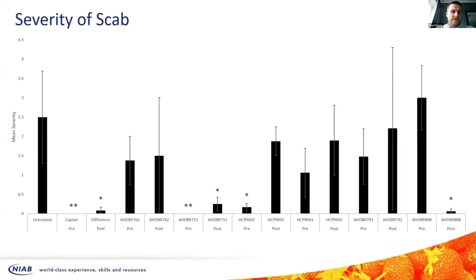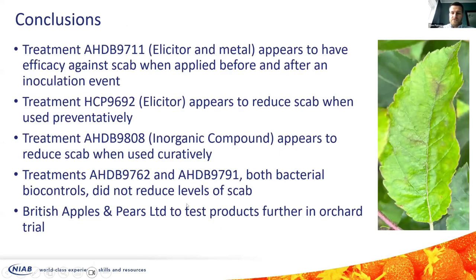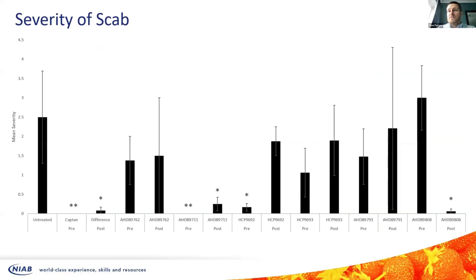Looking at severity of scab, one product — HCP 9711 — seemed to work well both when applied before infection and after infection, which is really pleasing. HCP 9692 seemed to work quite well if applied before an infection event but less so after. HDB 9808 actually didn't work particularly well if applied before an infection event but did seem to work quite well when applied after. So we have products showing both preventative and curative activity.